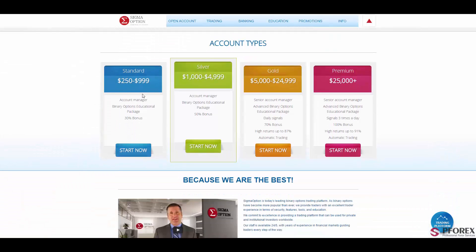If you scroll down, you will have four types of different accounts. First is the standard account with a deposit of $250 up to $999, which is the binary option educational package with a 30% bonus.